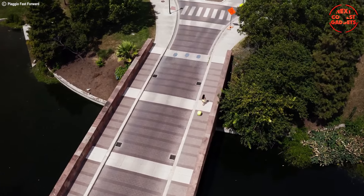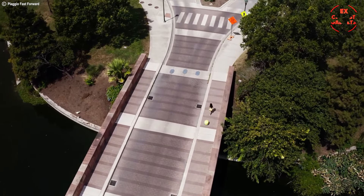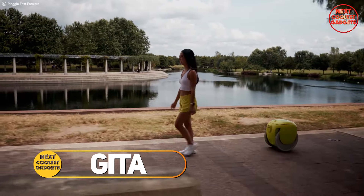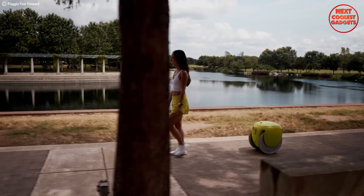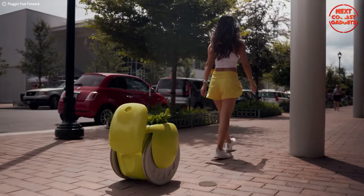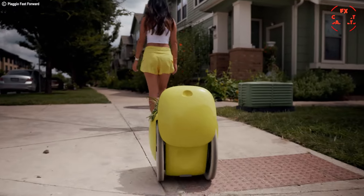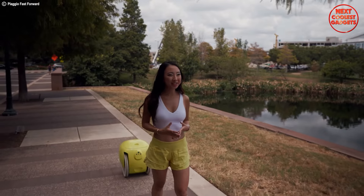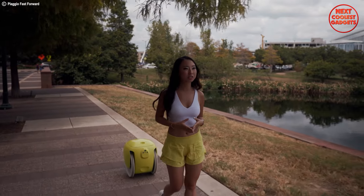Imagine a world where you never have to lug groceries, laundry, or even your work bag again. Introducing Gita, the following cargo-carrying robot by Piaggio Fast Forward that makes everyday life easier, smarter, and more fun. Gita uses sensor vision to seamlessly maneuver through various terrains, becoming your personal robot companion.